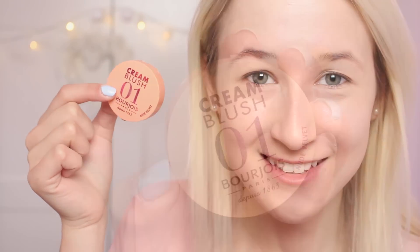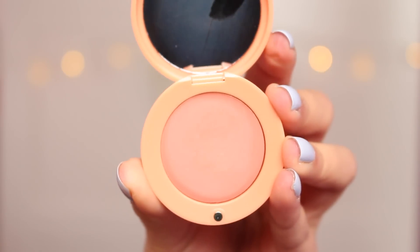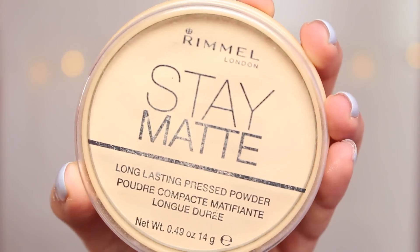Now I'm taking this cream blush by Bourjois in the shade Nude Velvet. I haven't used this many times so I'm still getting used to it — it came out a little bit orange, so I'm using the Real Techniques Buffing Brush to blend it in so I don't look like I've just been punched in the cheek. Now I'm setting my makeup using the Rimmel Stay Matte Powder and the Real Techniques Powder Brush.